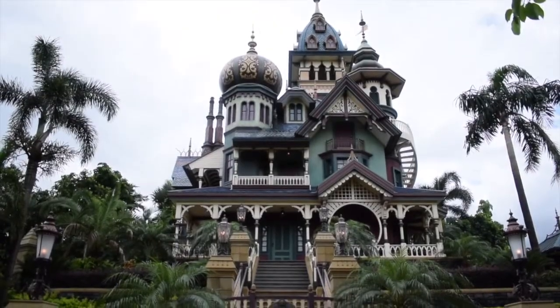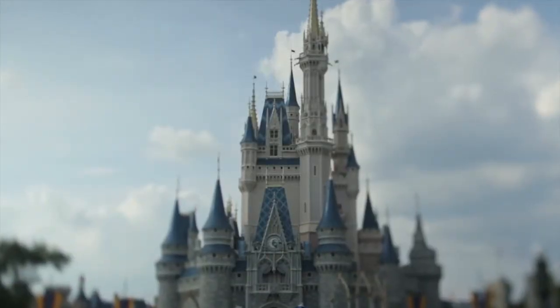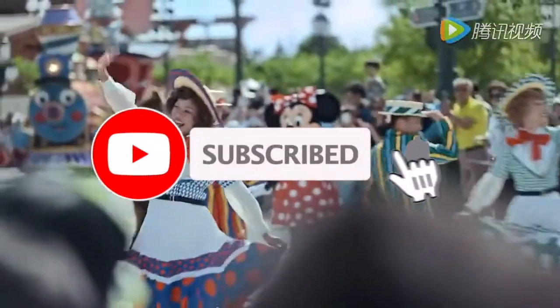Hello there! Today we'll be taking a look at all the attractions at Hong Kong Disneyland. If this is your first time visiting Disney Parks Attic, I like to make videos about all the Disney parks around the world. So if that's something you'll be interested in, then consider subscribing now to keep up to date with all my future content.